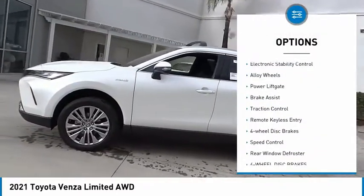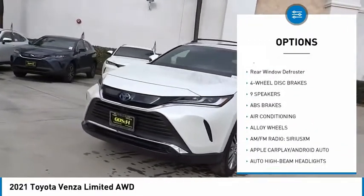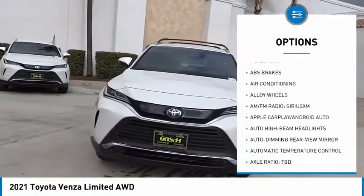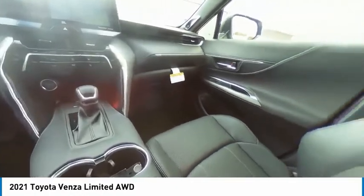Chrome wheels, electronic stability control, alloy wheels, power liftgate, brake assist, traction control, remote keyless entry, four-wheel disc brakes, speed control, rear window defroster.